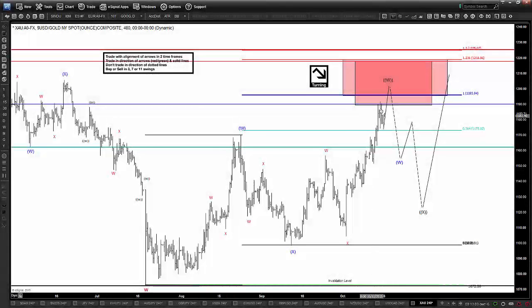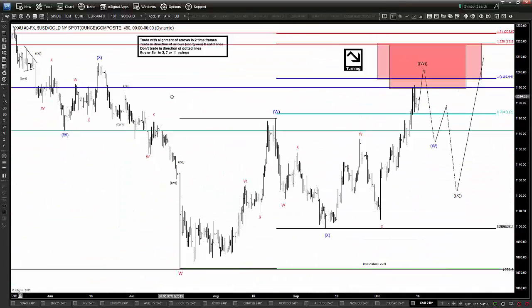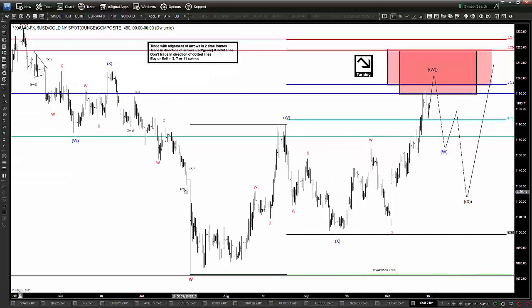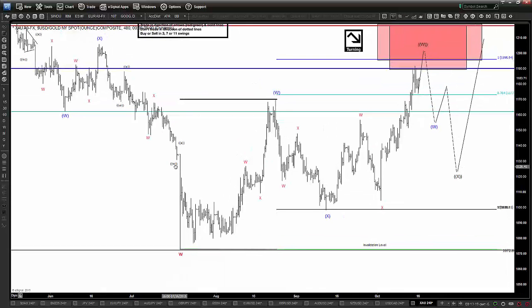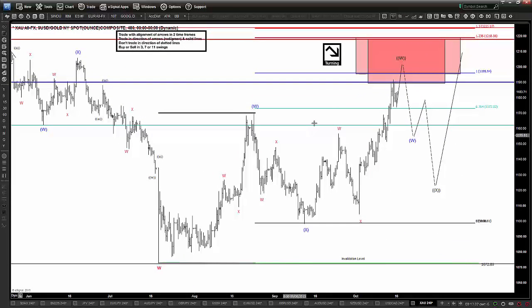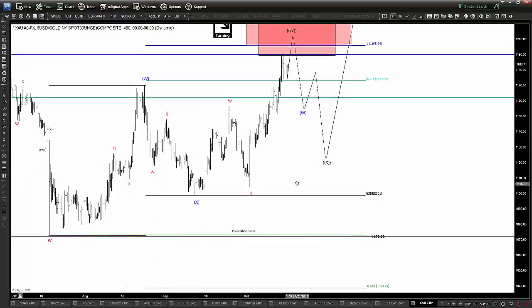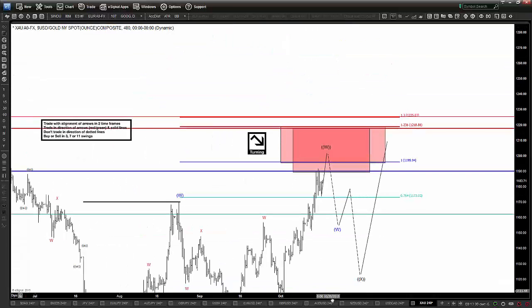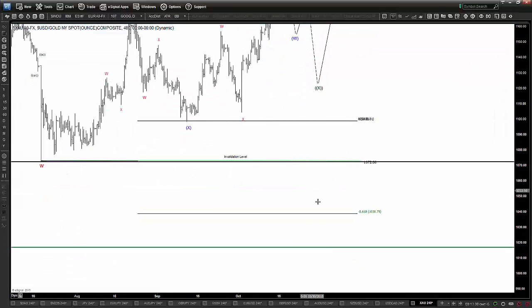I am looking for maybe one more pop higher here into the 1195 area to get equal legs filled alongside the full 50% short drawn from the 1307s to the 1072 lows. We've traded in three waves up into this equal leg and full 50% inflection zone where there is a confluence of fib levels. We are looking to be sellers up here for downside towards first targets of 1165s, stops above 1225s, entry between 1190 and 1195, and ultimately downside towards the 1025 area.